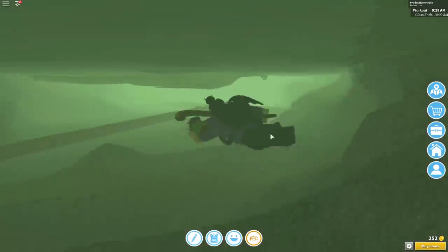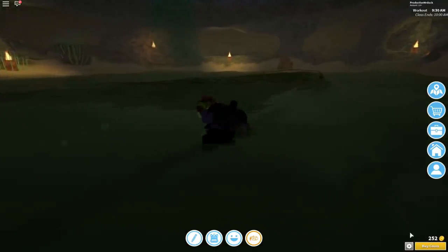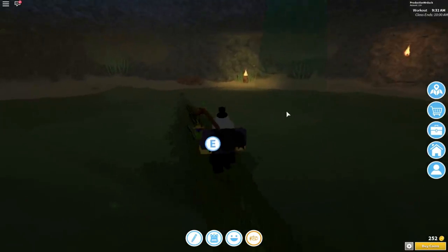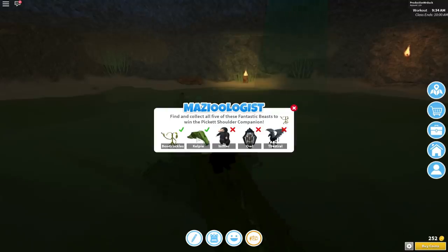And that one is actually right down here. So you just jump down into this water, and you will see right here this giant dragon-looking thing. You can kind of open the menu right here — this is Kelpie. So you just swim over to Kelpie and press E. It will say Beast Found: Kelpie. So you can press open menu — you now have 2 out of 5.